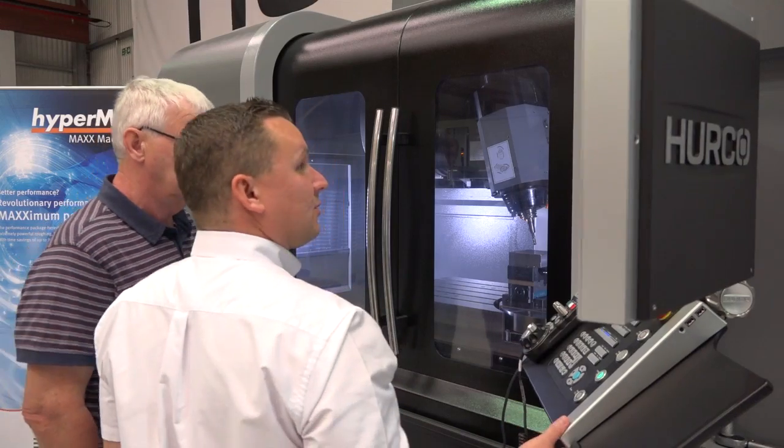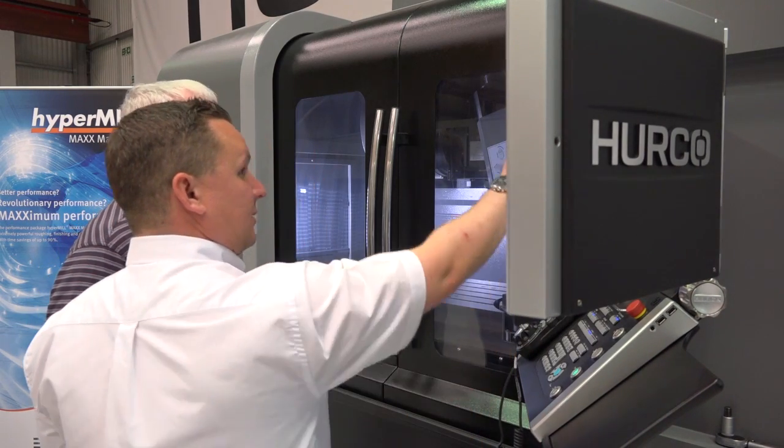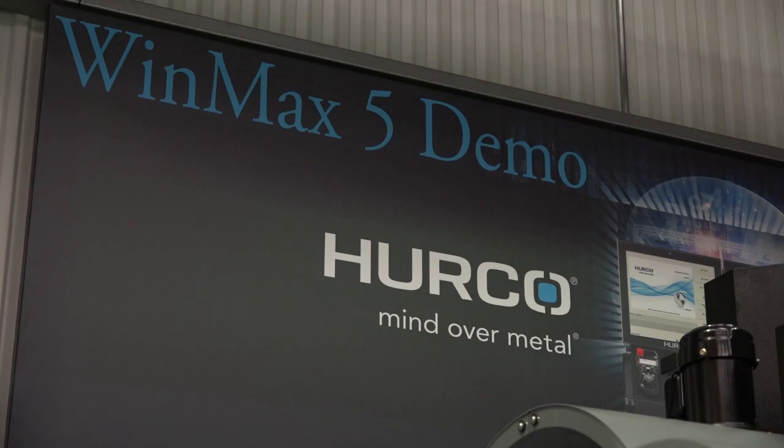I think they've recognised with HyperMill MAXX Machining that you can get costs out of their jobs. And it's working in partnership with someone like Hurco. They like what they do, there's a lot to see here. And it's a good place just to look at some new technology.